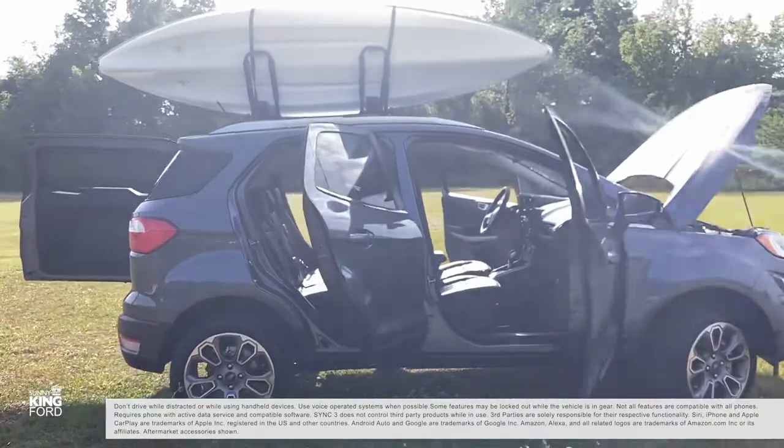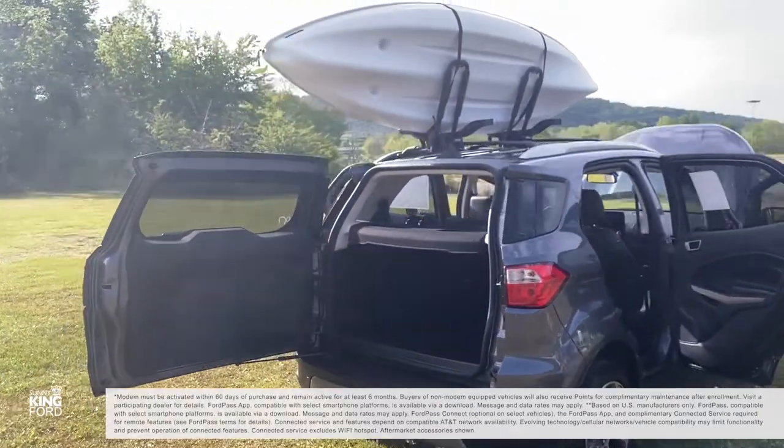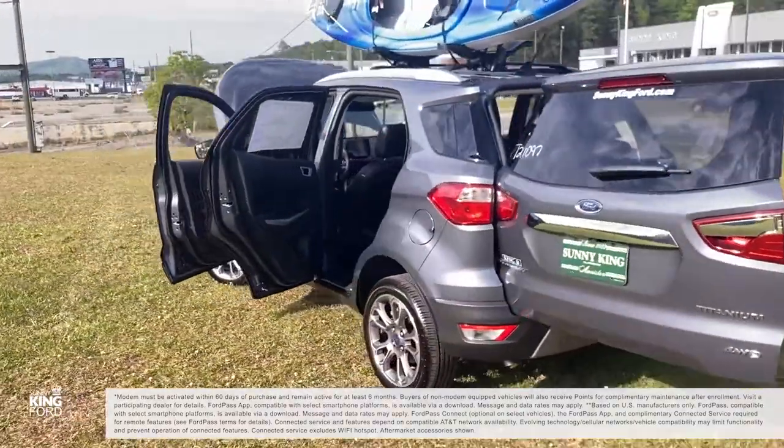Ambient lighting and power moonroof are available in certain trims. And of course, with every Ford you get FordPass — the only app that lets you earn points to use toward complimentary maintenance, and puts rewards, roadside assistance, and connectivity in the palm of your hand.